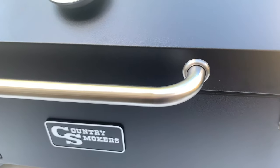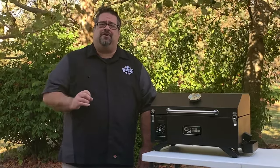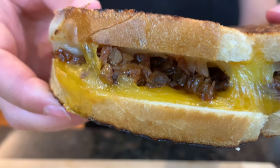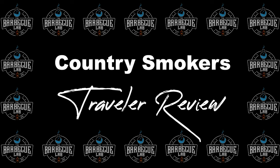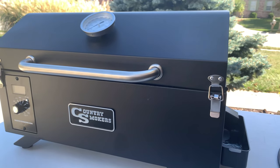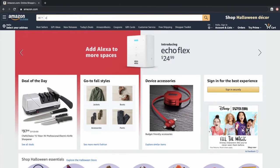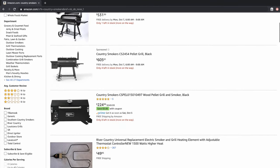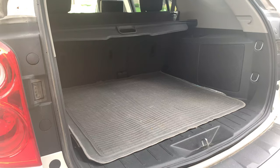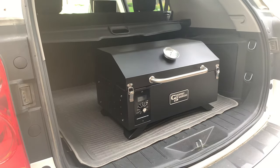The Country Smokers Traveler is a portable pellet grill designed for on-the-go. Today we get to take a look under the hood. Country Smokers is newer to the pellet smoker scene, and you can find them offered at big box and online retailers like Amazon, Home Depot, and Menards. The Traveler is a compact pellet grill unit made with camping and tailgates in mind — perfect to throw into the car trunk and head to the parking lot of the big game, or nestle in at your campsite for the weekend.